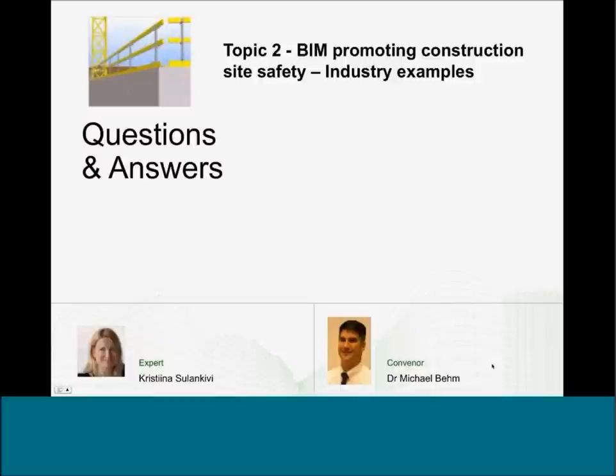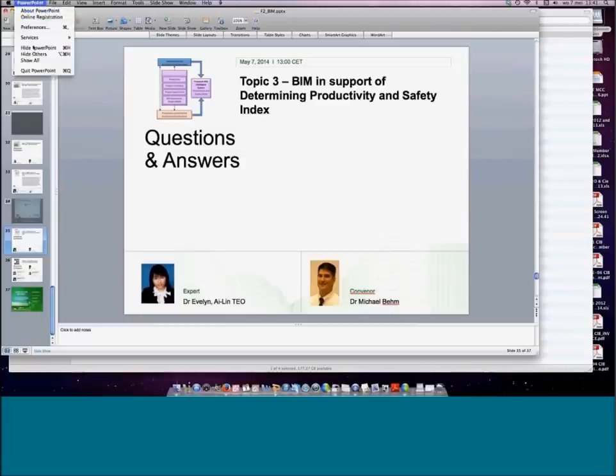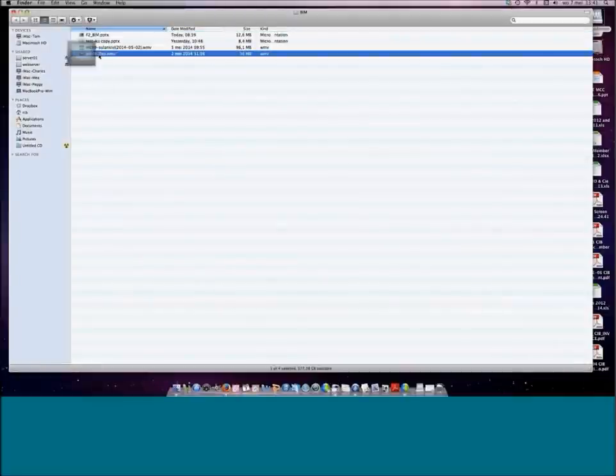We'll try to get some follow-up questions at the end for Christina. We're going to move on to our third and final presentation. This is Dr. Evelyn Tao from the National University of Singapore. Dr. Tao has funding from the Workplace Safety and Health Institute in Singapore. She'll be providing a presentation on Intelligent Systems for Determining Productivity and Safety Index using building information modeling, and then we'll go into a panel discussion.